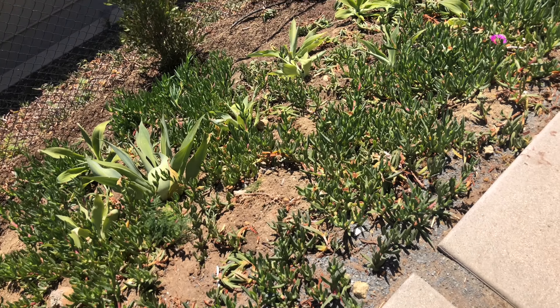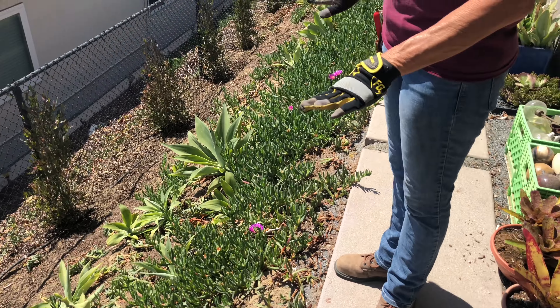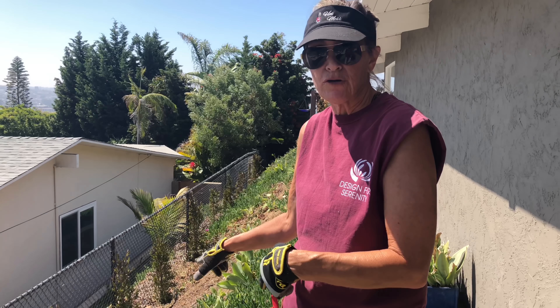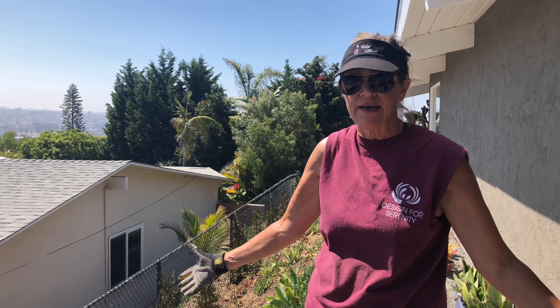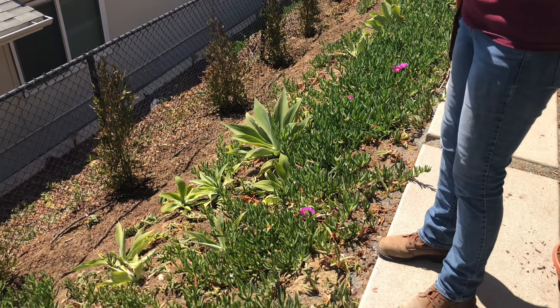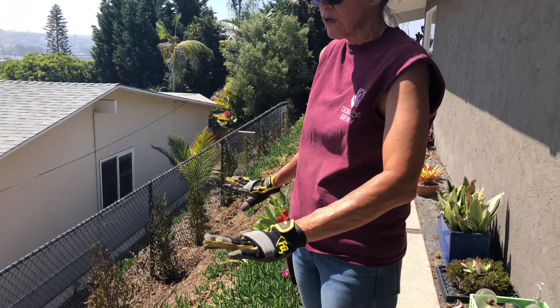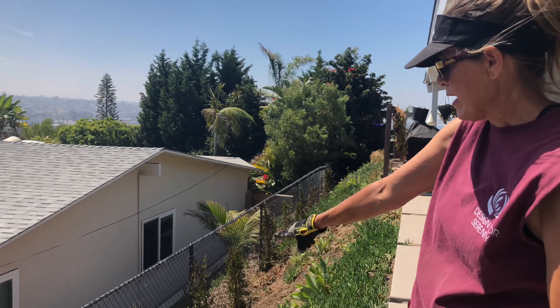Now here's an interesting scenario. See the pickle weed? This was already here, and I encouraged her to leave it but to interplant with Agave Atenuata cuttings, which she procured from a friend that had a great big stand. In about three to five years, these Agave Atenuata will take over this slope and be a wonderful cover.